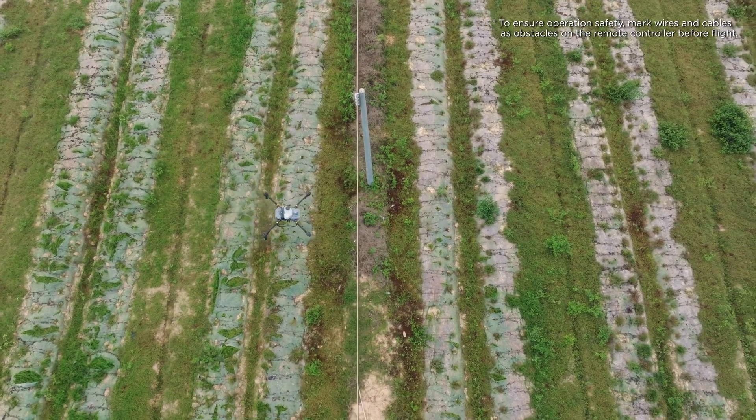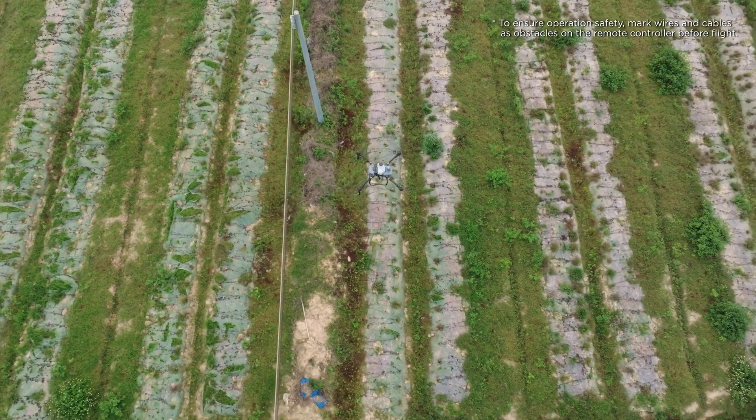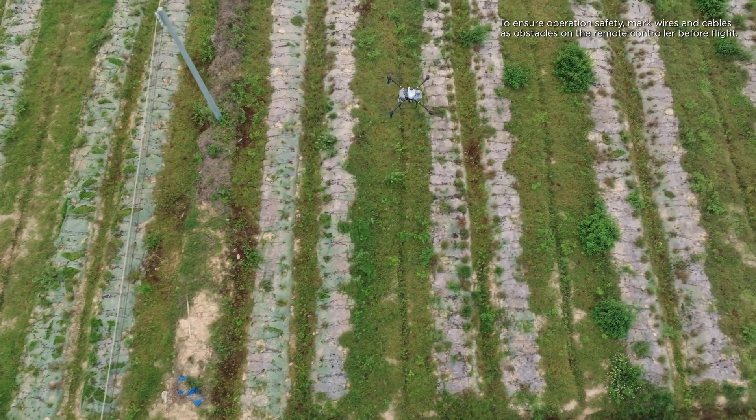Let me show you how these systems work for intelligent obstacle bypassing. This field has some obstacles like power poles. We've planned a task without marking any of these obstacles. Let's see how the T-50's radar and vision systems cope with it. From the test, we can see that the drone was able to easily detect and bypass the obstacles it encountered.